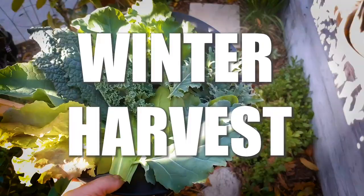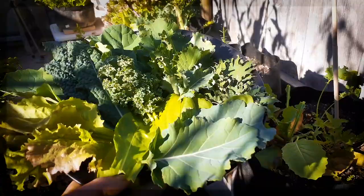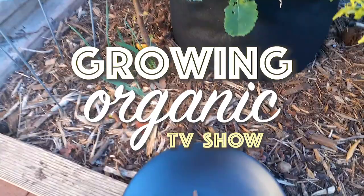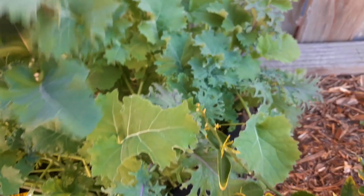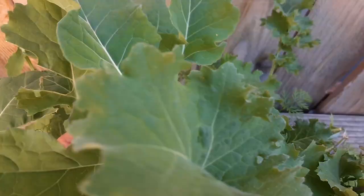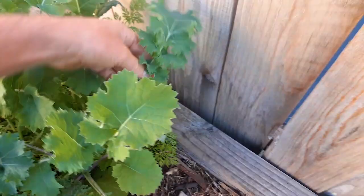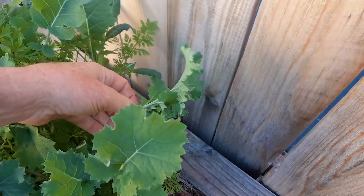January 1st, 2021 — what a way to start the new year eating fresh organic homegrown leafy greens. I planted a mixture of kale in here, so you've got the Russian kale with kind of purple stems. I've been picking off of this for the last month or so — as the leaves get to a certain size, I'll simply break that off. A lot of times I'll just eat these raw right as I pick them.